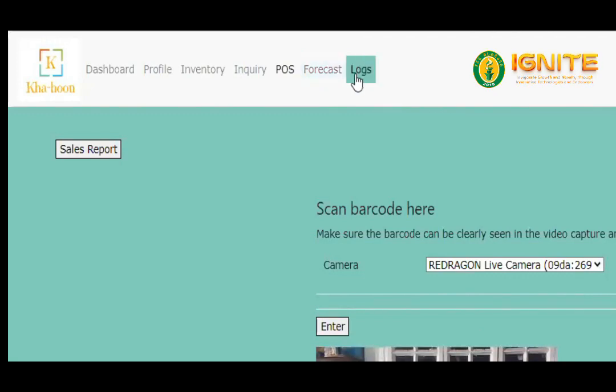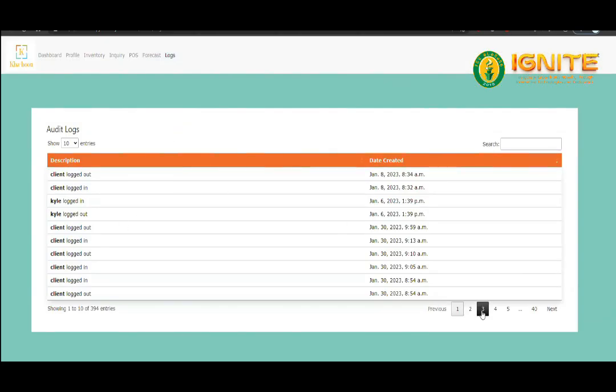Audit Logs. The logs feature allows users to monitor any activity that has been done on their account.